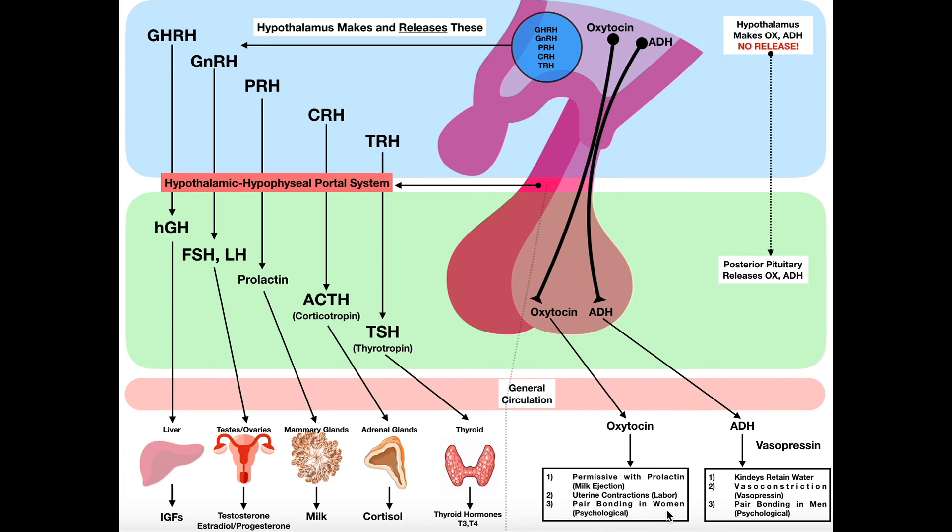Hopefully this video gave you a good understanding of the posterior pituitary or neurohypophysis, and how its strategy differs from the adenohypophysis or anterior pituitary.